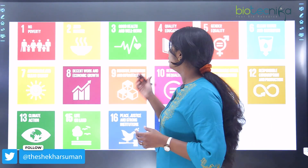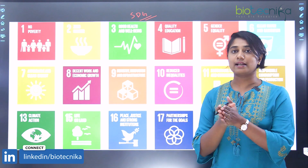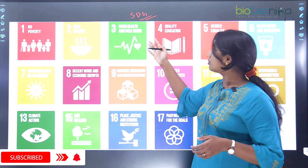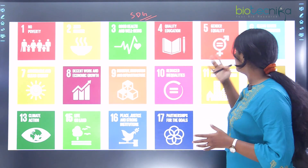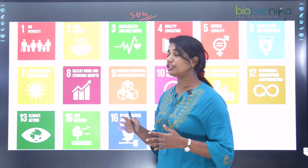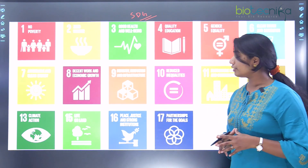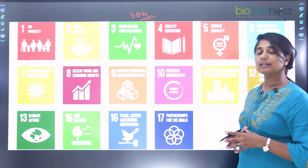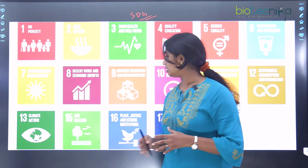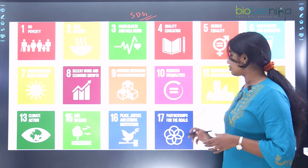ICRISAT also helps in focusing on the SDGs — Sustainable Development Goals. The SDGs they address include: no poverty, zero hunger, good health and well-being, quality education, gender equality, clean water and sanitation, affordable and clean energy, decent work and economic growth, industry, innovation and infrastructure, reduced inequalities, sustainable cities and communities, responsible consumption and production, climate action, life on land, peace, justice and strong institutions, and partnership for the goals.